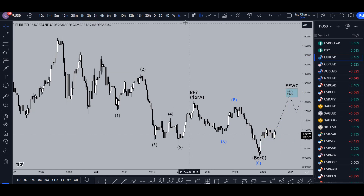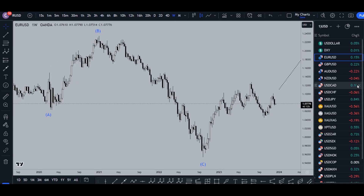On the weekly time frame we have been going down very strong, but I still believe that this push up over here is a wave one. I still believe that this is an expanding flat wave two and I think we are in the very early stages of a wave three which I believe is going to end up looking at least something like that.